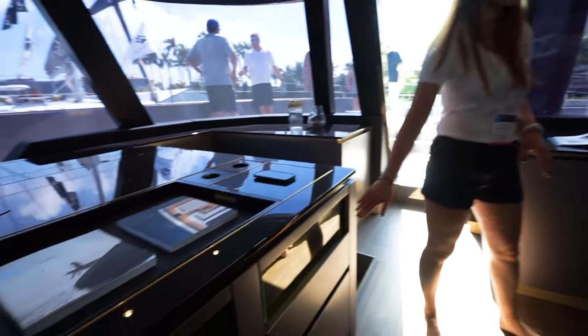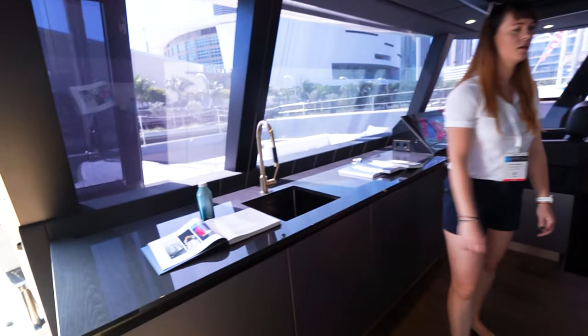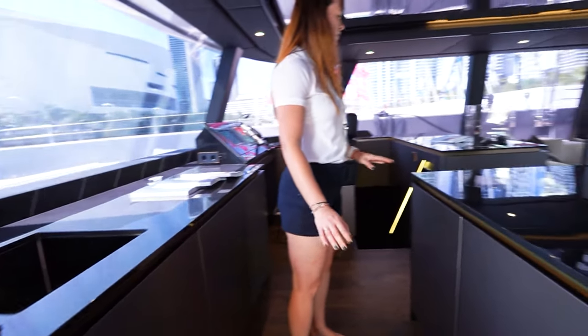We have a wine cooler and a humidor. There is also a fridge and a sink. So it's a perfect place to serve coffee and drinks.